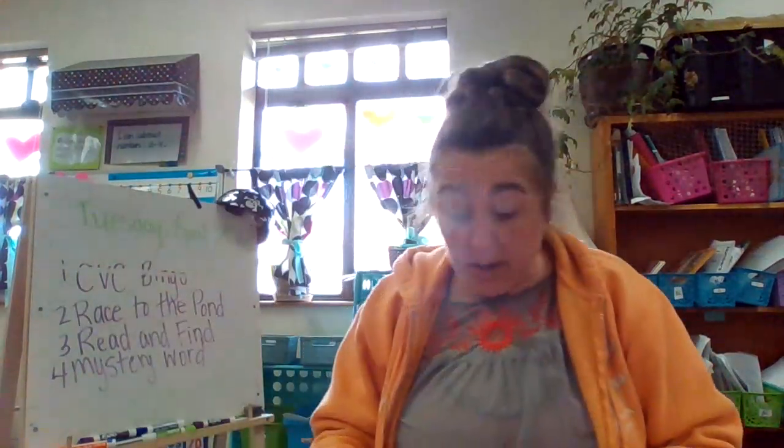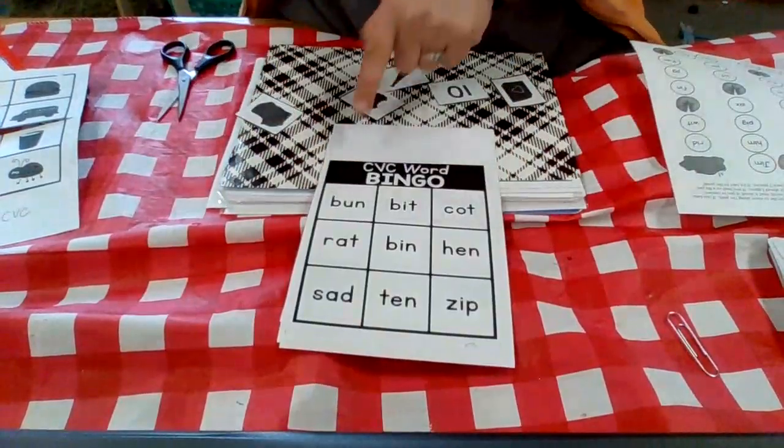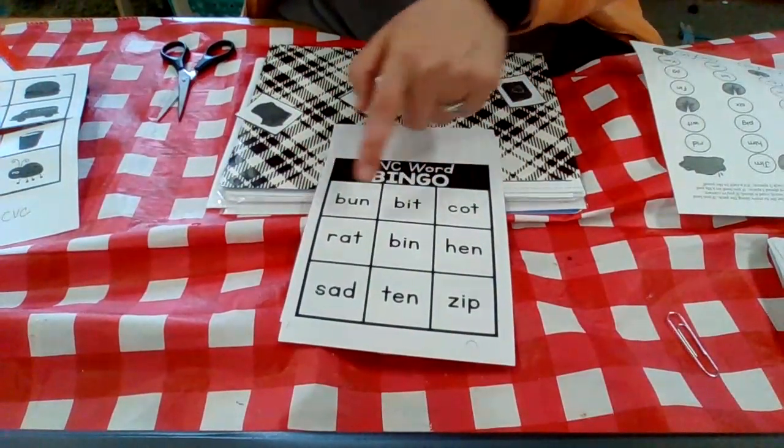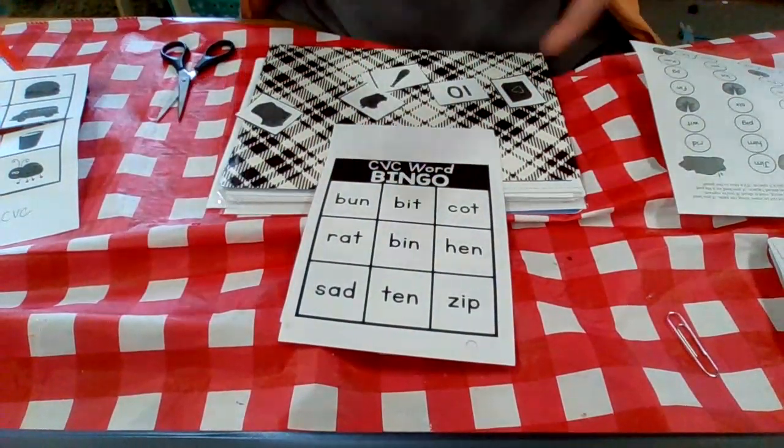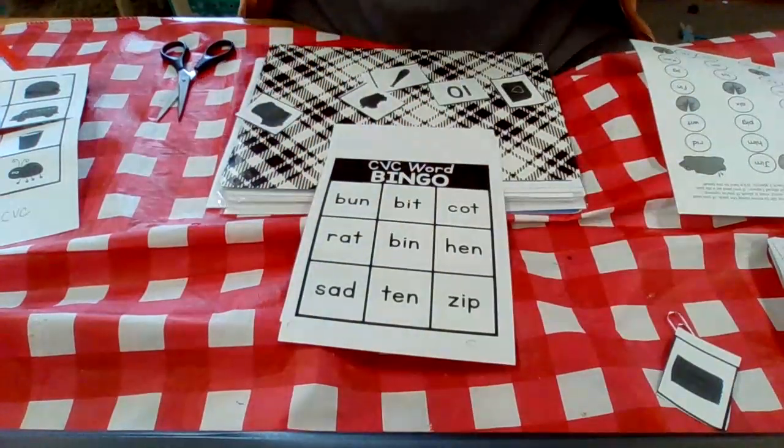You're going to reach in, pull one out, and say 'bag.' Then you're going to look at your words here: bun, bit, caught, rat, bin, hen, sad, and ten. I don't have the word bag, so I don't get to put anything down for that one.